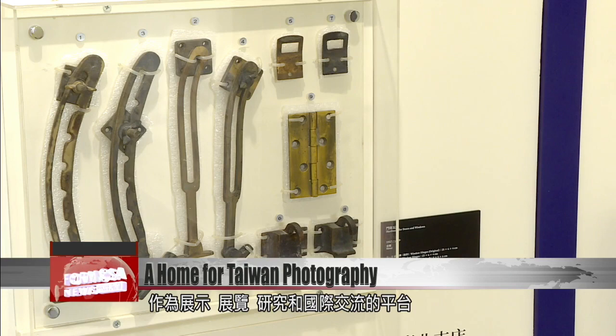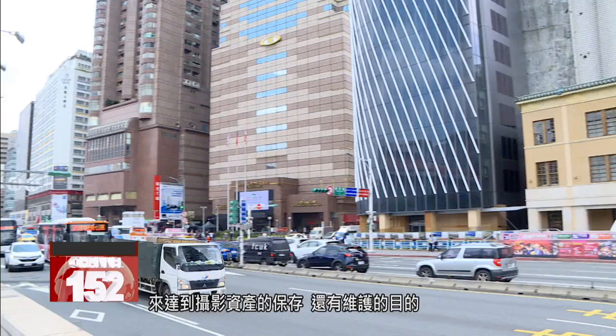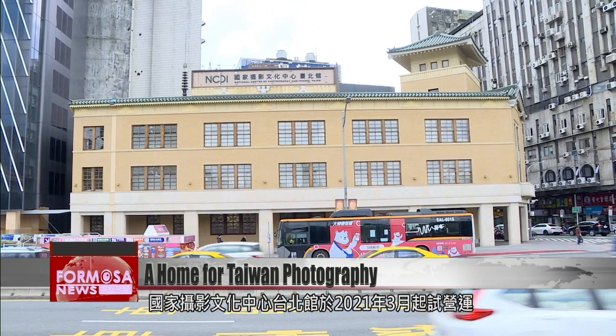In the beginning, its purpose was mainly to rescue Taiwan's photographic assets. We also hope that through rescuing Taiwan's photographic assets, we can also preserve and maintain them. The National Center for Photography and Images in Taipei was inaugurated in March 2021. The building is operated by the National Taiwan Museum of Fine Arts.